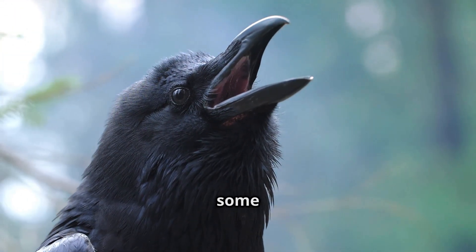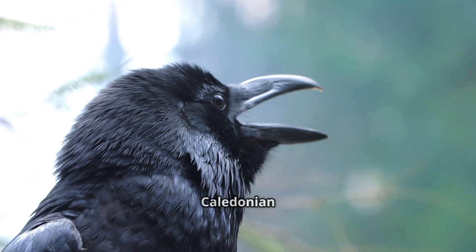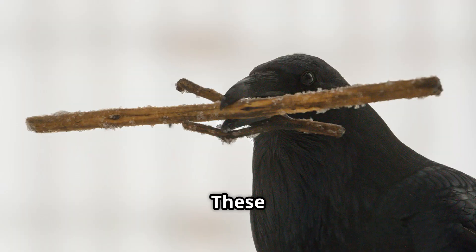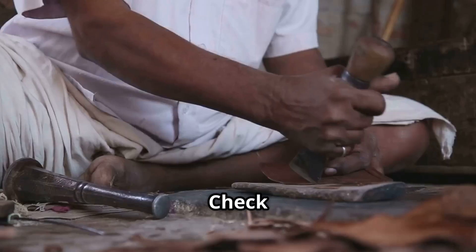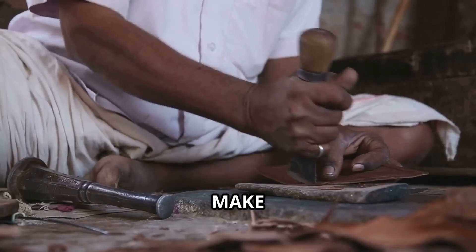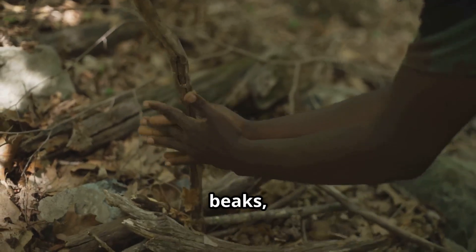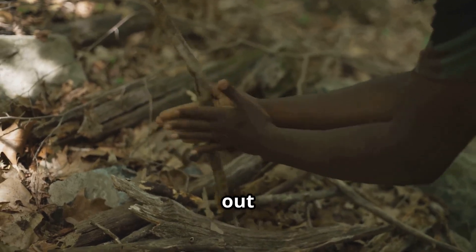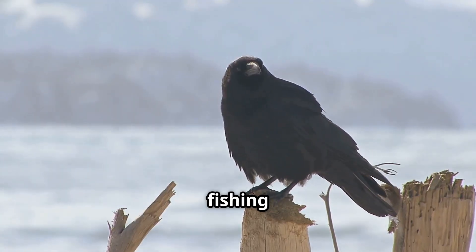Let's kick things off with some feathered geniuses — crows, specifically New Caledonian crows. These birds are basically the MacGyvers of the avian world. They don't just find tools, they make them. They'll take a twig or a leaf, modify it with their beaks, and create hooks to fish out insects from logs. They're basically crafting their own fishing rods.